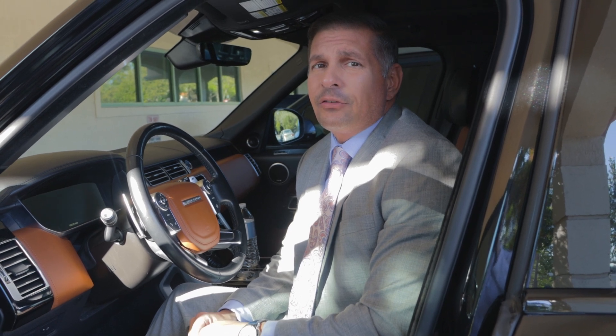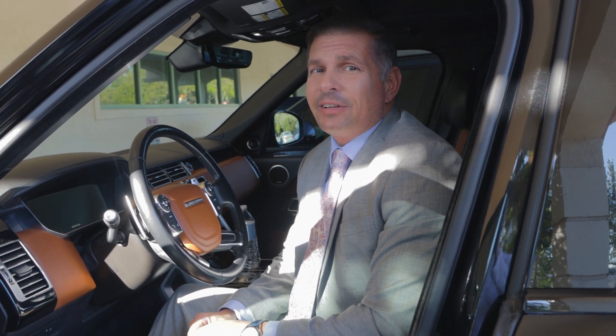Another indicator is taking a look at the tires. If a car says it has 4,000 miles on it, but the tires look like there's 20 or 30,000 miles on there, there's probably a red flag.